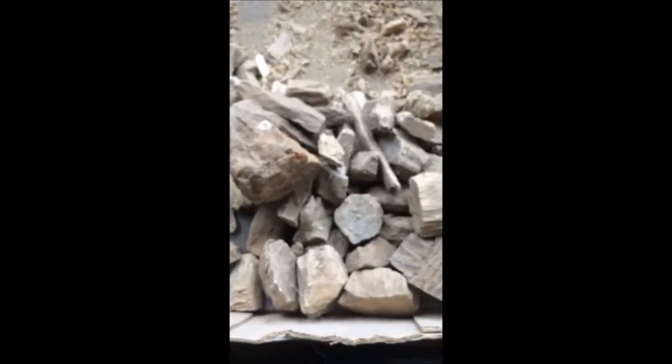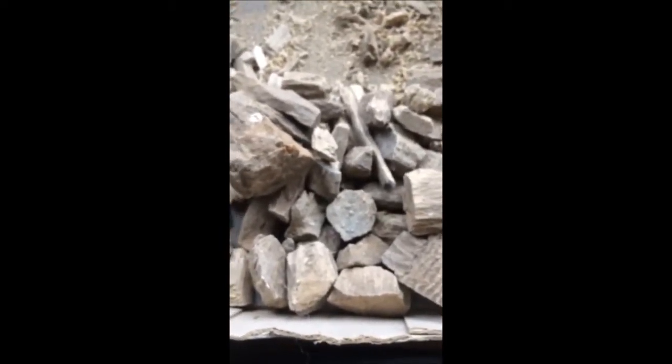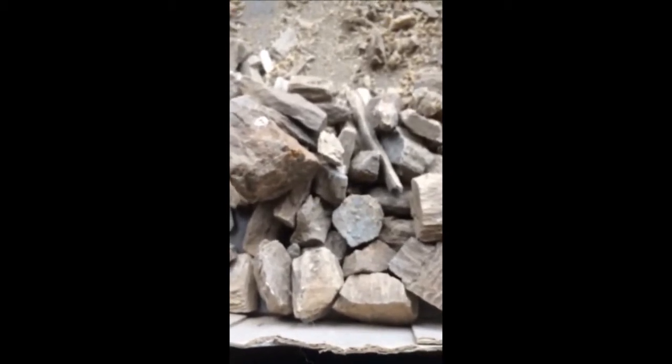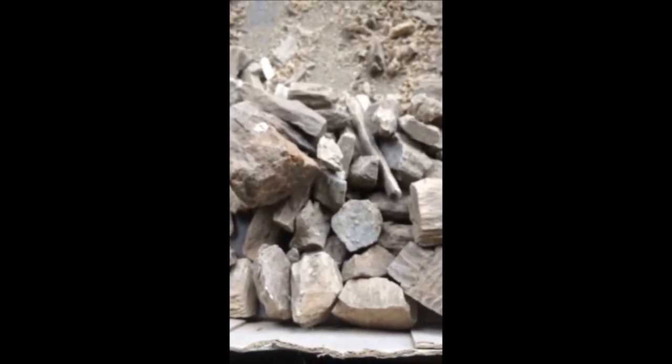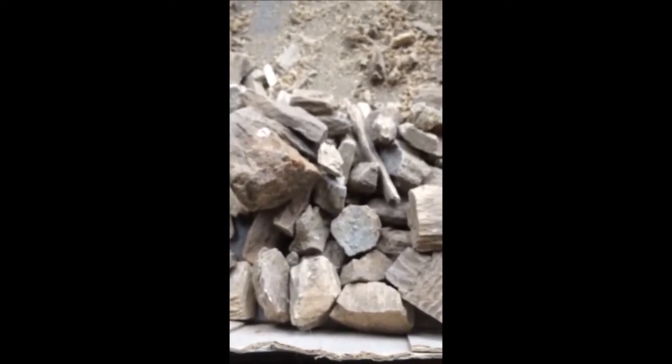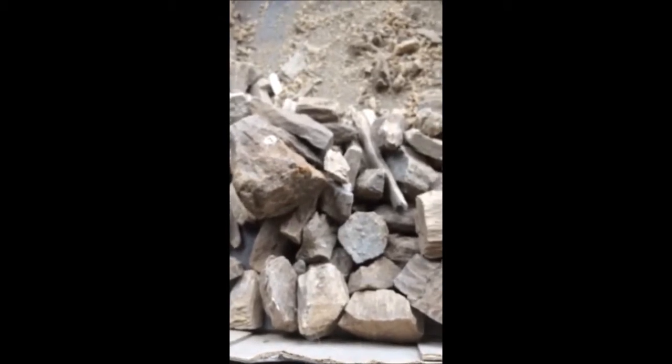Now, if you want to hunt petrified wood, Highland Hill Farm has places where you can go and hunt for petrified wood in Montana, near Malta, Montana, and north of Havre on the Milk River. So just give us a call if you want to hunt for petrified wood: 215-651-8329.